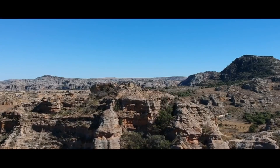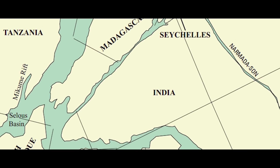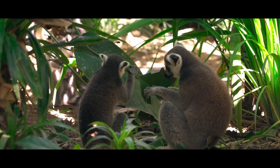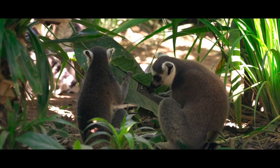Madagascar has been the location for a great many twists and turns in evolution. Originally attached to Africa, with the help of sponsors like South America, Antarctica, and India, it played host to plenty of the lineages which many of us identify with the much larger continents.